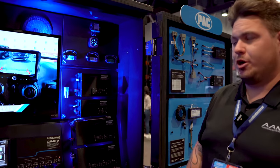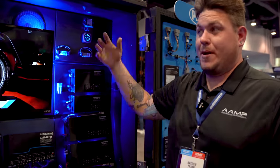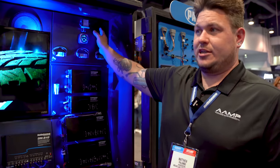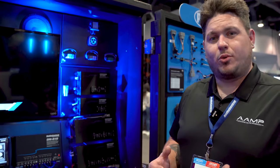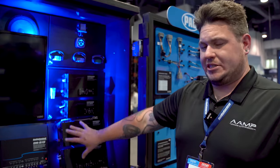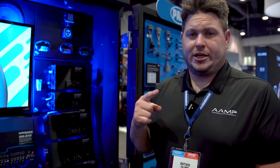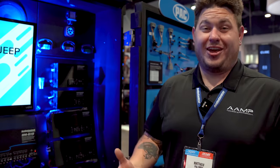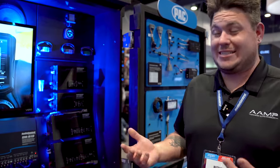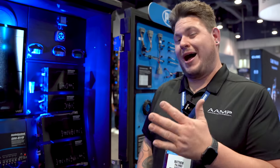Some other standout features that a lot of competitive products don't have: this gives you a four-volt RCA output, which is a really hot, clean signal going to your amplifier. For those who don't know why that matters — it means you can keep the gain setting on your amplifier extra low, resulting in more volume, less distortion, more clarity, less heat, and less wear and tear on the amplifier. All good things come from high-voltage output.